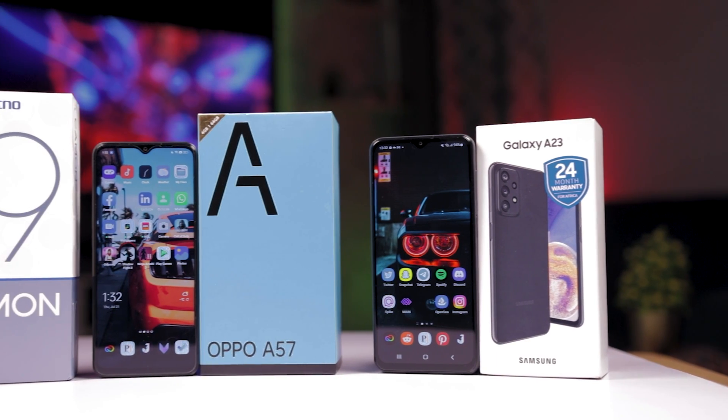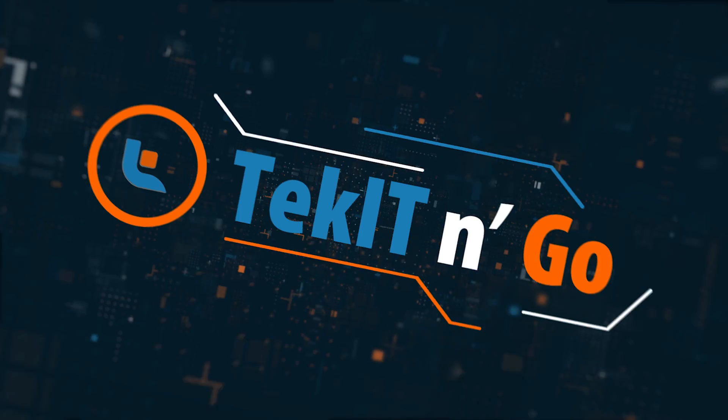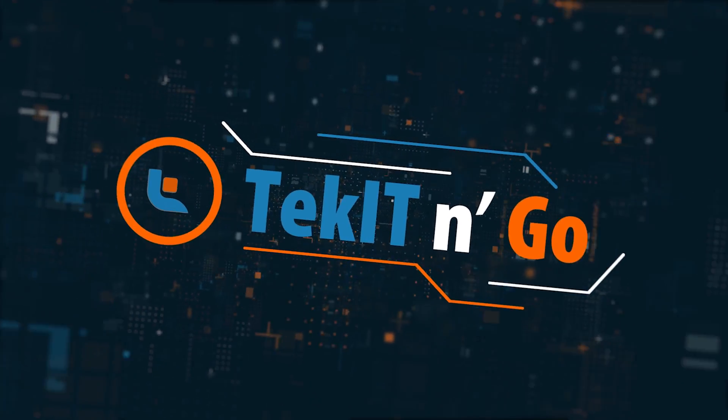It's been a while since we did a comparison video of devices from different brand manufacturers, so I'm super excited about this one. Today we'll have a comparison video that pits the latest entry device — the Tecno Camon 19 — against the Oppo A57 and the Samsung Galaxy A23. They're in the same price category, so where will the Tecno thrive and where will it struggle? There are many pointers to consider as far as tastes and preferences are concerned to inform your choice, so let's break this and all future comparisons into the factors to consider.